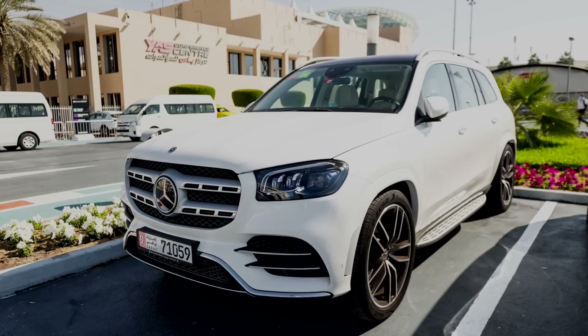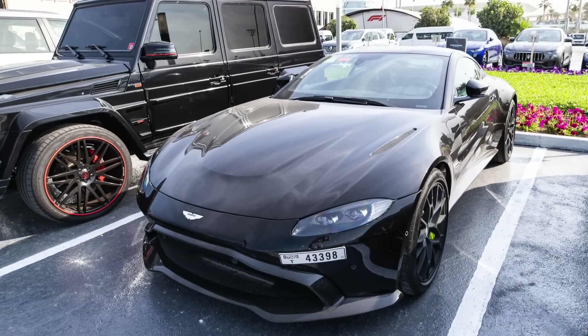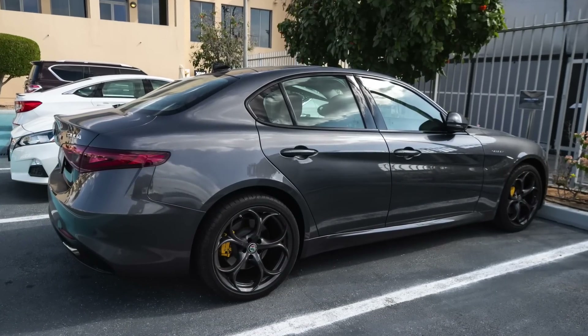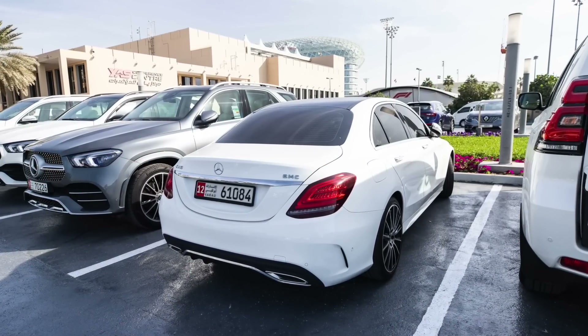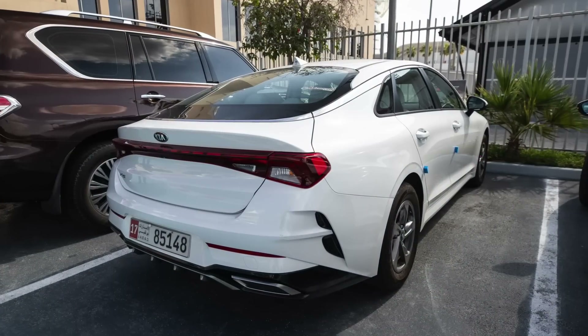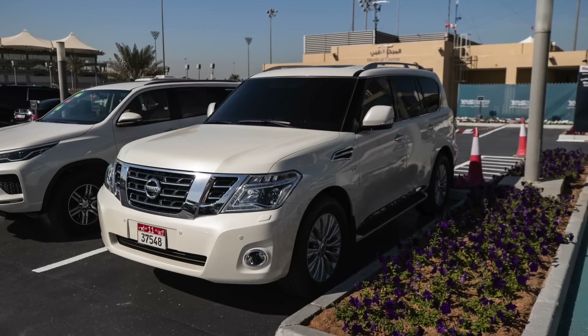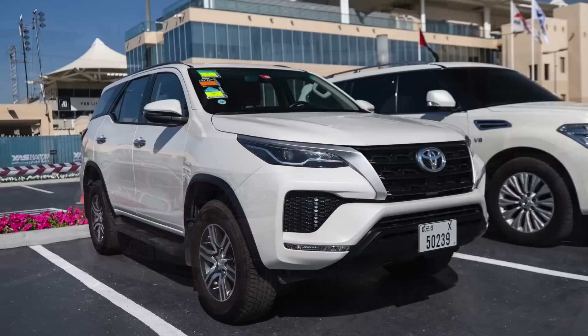A quick look at some of the team principal cars from Abu Dhabi. Toto Wolff's Mercedes GLS 450. Otmar Szafner was driving something sporty this time — a DBS. Fred Vasseur flying the company colours in an Alfa Romeo Giulia. Andreas Seidel in a Mercedes C200. Franz Tost in a Kia K5 — I hadn't even heard of this model car. And coming up next, you'll find another team principal was driving a K8. Also from Abu Dhabi, Stefano Domenicali in a Nissan Patrol, and Michael Masi driving a Fortuna.